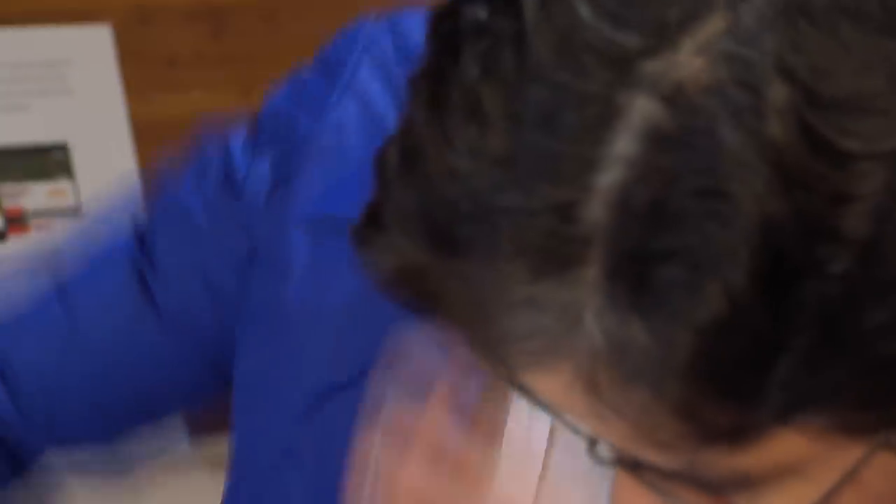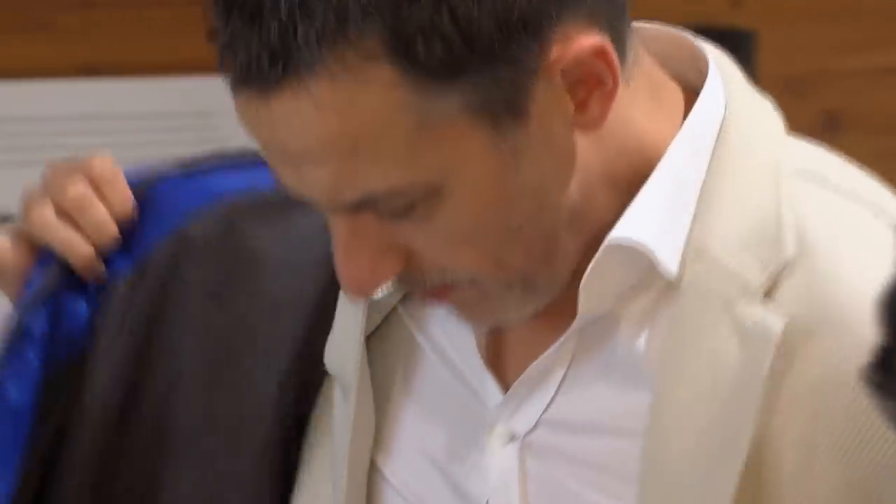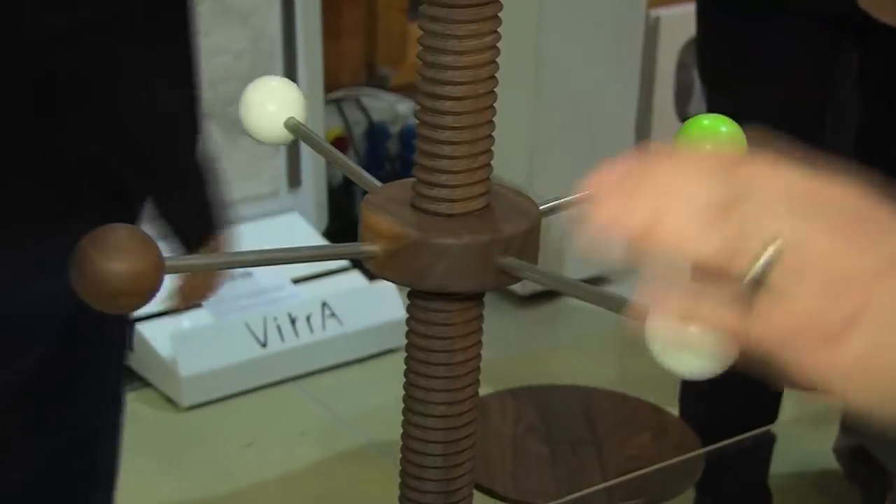The judges are able to touch and, if possible, even try every entry. But not alone — they do it in a group. So the final decision is made together.